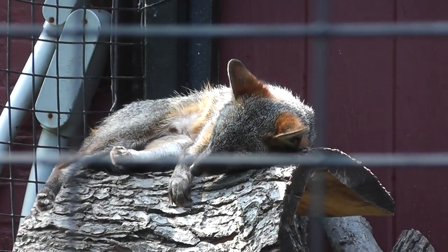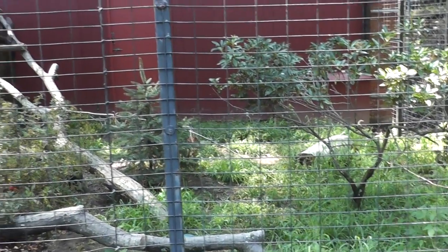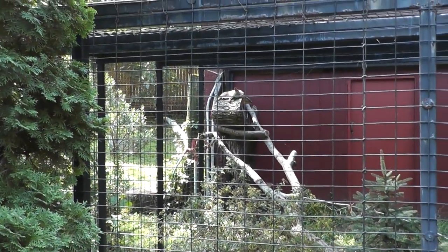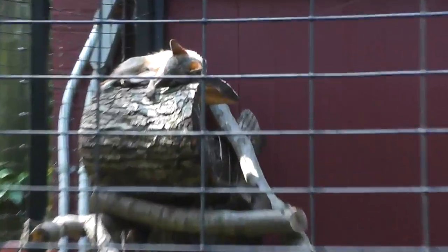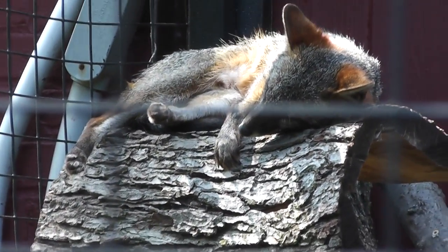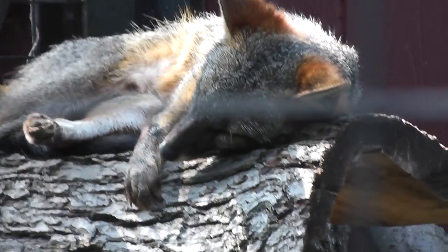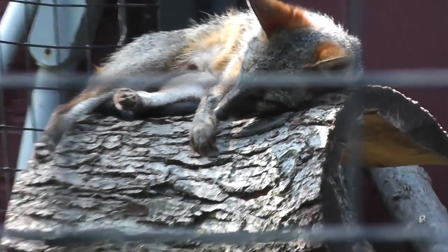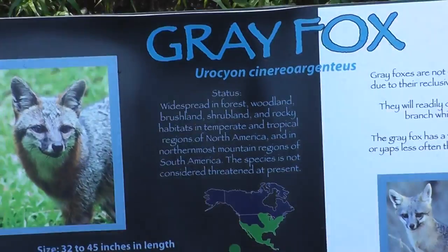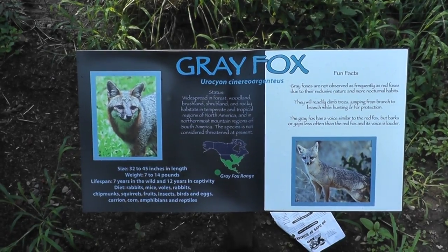Let's take a look at his habitat for a second — there's a nice little fruit tree and logs to climb on. Not very exciting, just him laying around. This is the gray fox here at Connecticut's Beasley Zoo. Signing off.